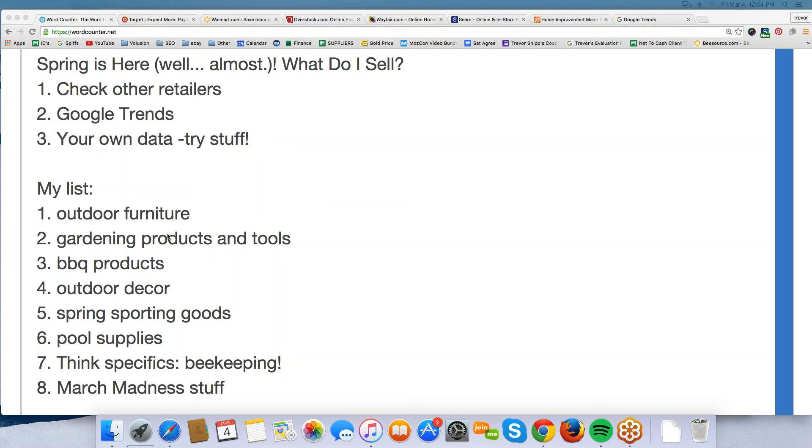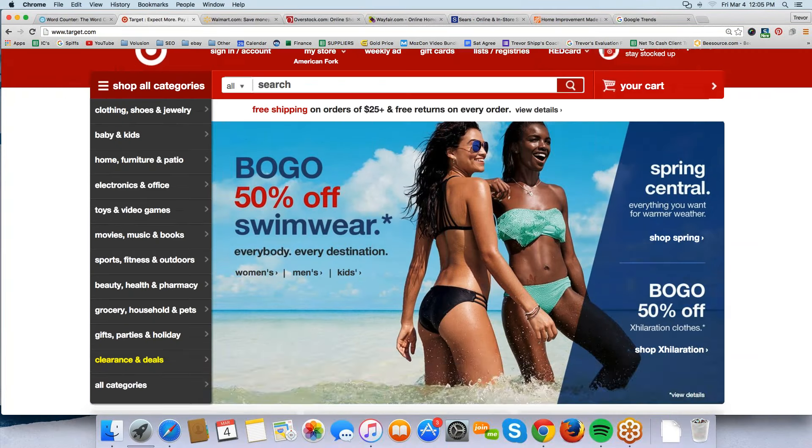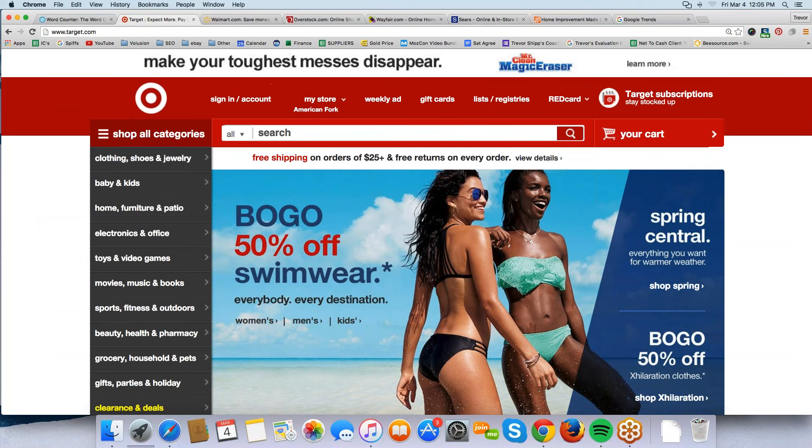I want to go over what we can do to prepare for spring — how to know what to sell, where to get those items, and types of products. You can see some of my notes on your screen. First, what to sell — a lot of you this might be your first spring selling, some your second. As the weather warms up, what are people interested in? Let's look at other retailers first. Here is Target.com, and on their home page they're promoting what they feel will be in season — they're promoting swimwear right now.